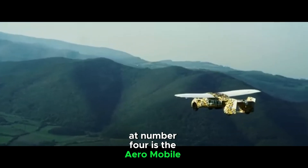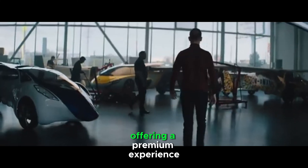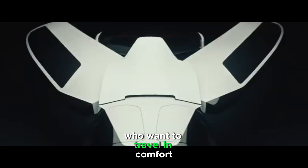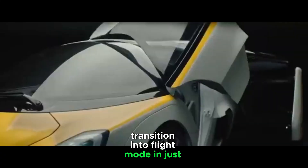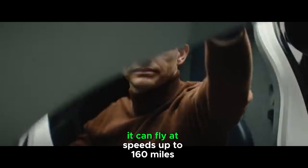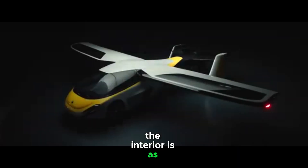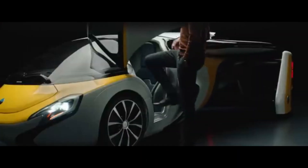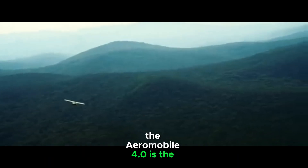Coming in at number 4 is the Aeromobile 4.0 from Slovakia. This flying car is all about luxury and style, offering a premium experience both on the ground and in the air. The Aeromobile 4.0 is designed for those who want to travel in comfort without compromising on speed or efficiency. It can reach a top speed of 99 miles per hour on the road and can transition into flight mode in just 3 minutes. Once airborne, it can fly at speeds up to 160 miles per hour with a range of 460 miles. The interior is as luxurious as a high-end sports car, featuring leather seats, advanced navigation systems, and plenty of space to relax. If you're looking for a flying car that combines performance with elegance, the Aeromobile 4.0 is the one to watch.